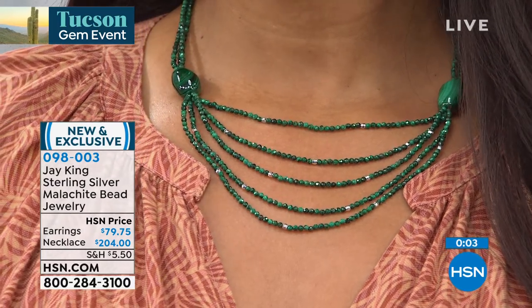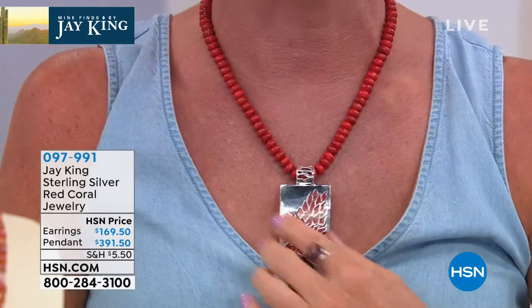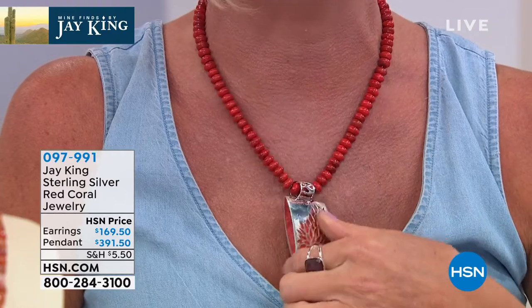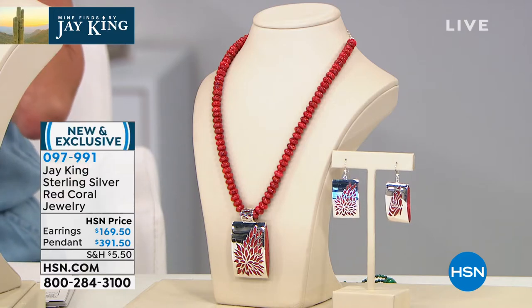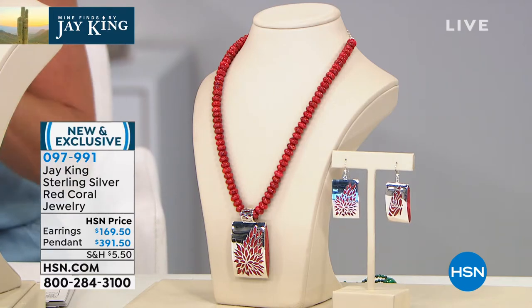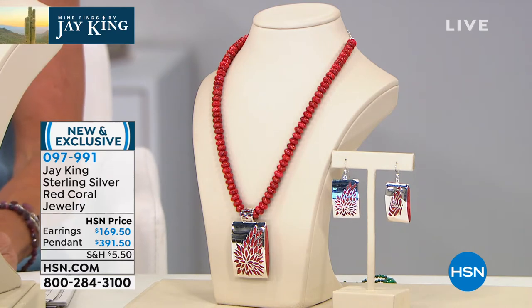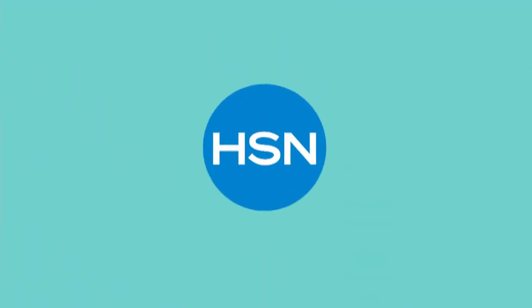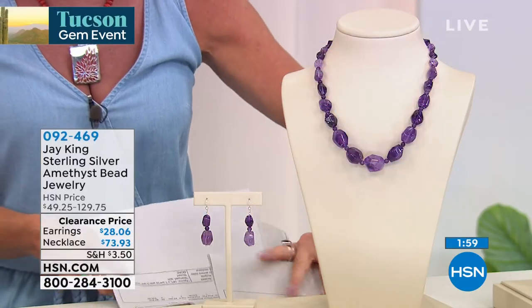The necklace I'm wearing and the matching earrings are from our gallery collection. We started this hour off with it — all done with beautiful red bamboo coral. Two looks, completely reversible, handcrafted pendant, full necklace. I have 40 remaining in the necklace and pendant, and 17 pairs of drop earrings, available at $169.50. Item 0-9-7-9-9-1. Thank you for being part of our big Tucson gem event featuring Jay King. This is what Jay does better than anyone — travels the world looking for rare, unique mind finds, and you're guaranteed every piece you get is handcrafted and a true work of art.